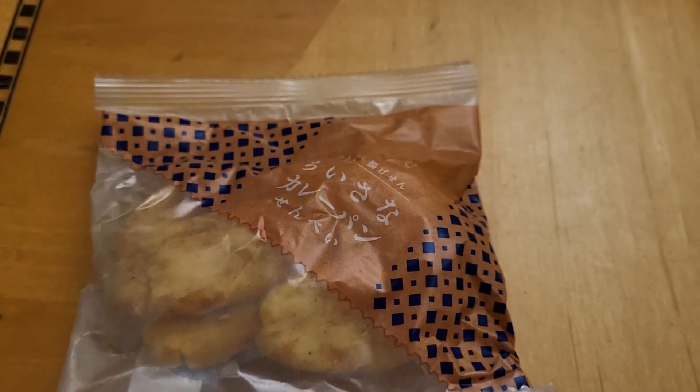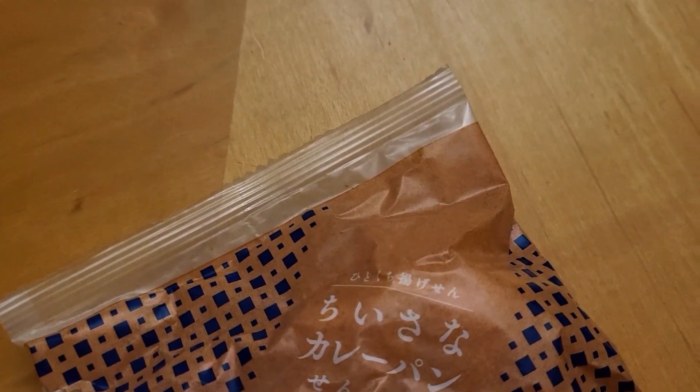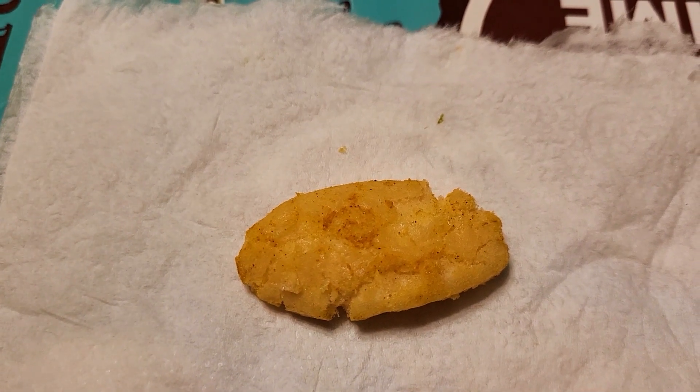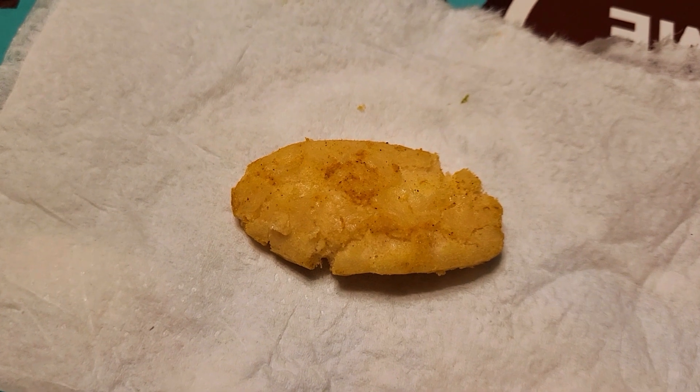Onto a savory snack: a small curry-flavored Japanese cracker. When I opened the package, the curry smell fumed out. It was actually a little spicy but rich in flavor — people will recognize that it's curry for sure. I wish there was more. It was a little sweet, but then a little kick comes in.